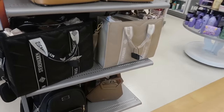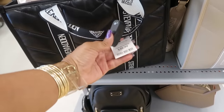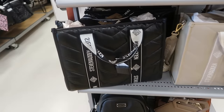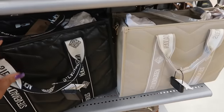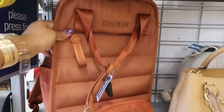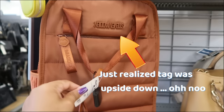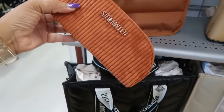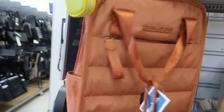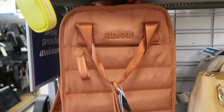Hey my pretties, welcome back. We are in Marshall's today. Let's start over here at the bags. Steve Madden, $40. You got the two colors — I thought that one was gonna fall. This one right here is really nice, $40. You get this little pouch with it and it's corduroy. The side of this is corduroy too. It's a nice little backpack. Love the color.